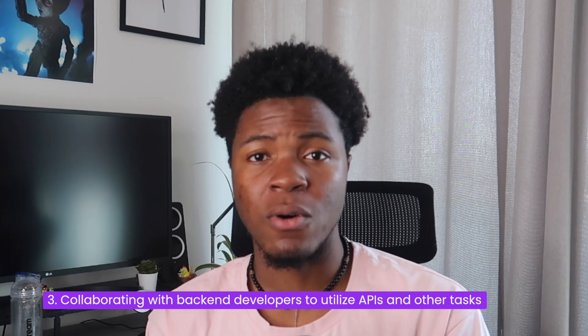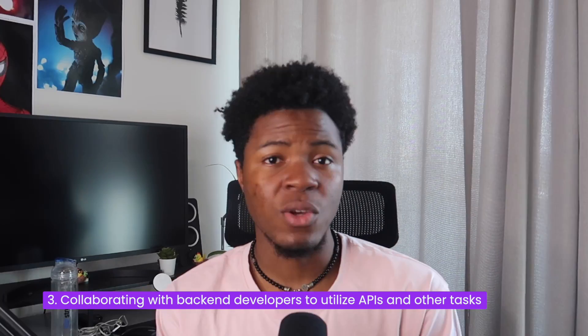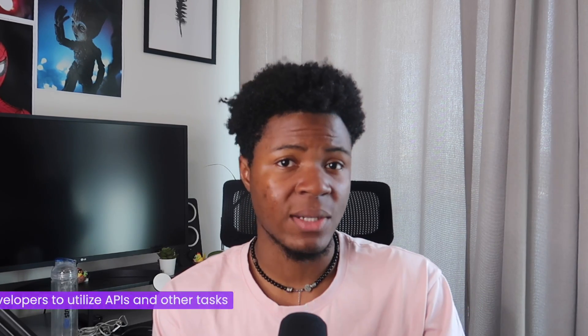The third item is that front-end developers would also be responsible for collaborating with back-end developers and utilizing APIs. Utilizing APIs can be for different reasons — making API requests to add, modify, or delete data, or for managing authentication and client-server communication. Front-end developers communicate with back-end developers to ensure a smooth exchange of information between the browser and the server.